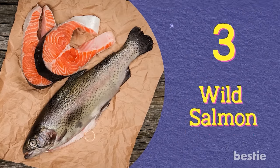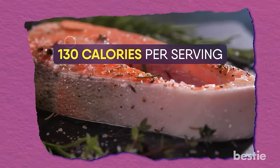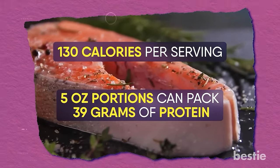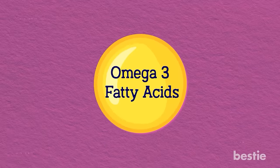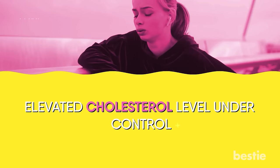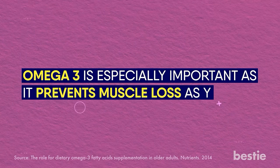Wild Salmon. Organic wild fish pack some of the best proteins. The wild variety has almost 130 calories per serving. 5-ounce portions can pack 39 grams of protein. It has the perfect balance of omega-3 fatty acids that keeps heart disease and elevated cholesterol levels under control. Omega-3 is especially important as it prevents muscle loss as you age.